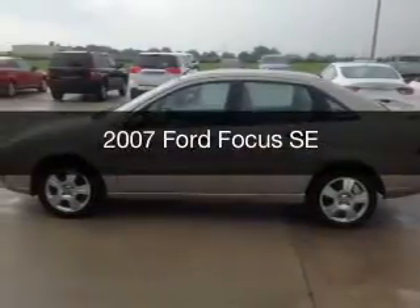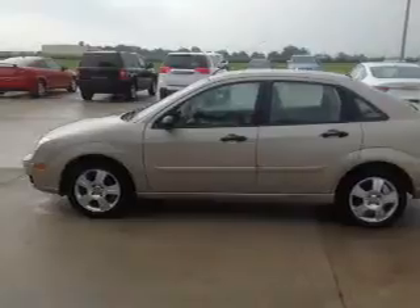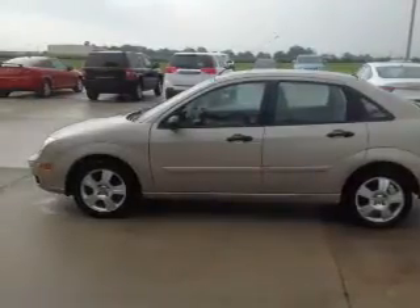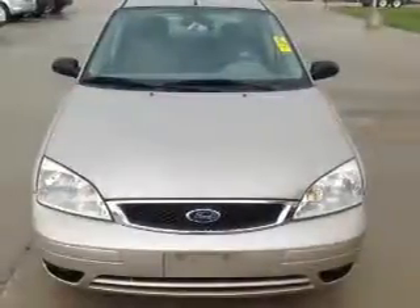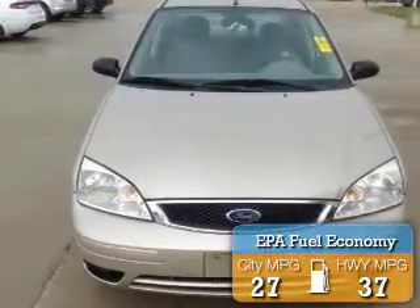This is a used 2007 Ford Focus, powered by front-wheel drive, a 2.0-liter 4-cylinder engine, and a 4-speed automatic transmission. Great fuel efficiency saves you money by requiring fewer trips to the gas station.